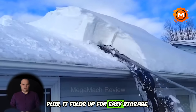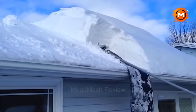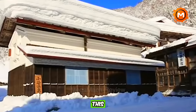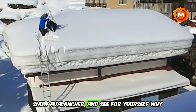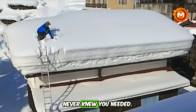Plus, it folds up for easy storage, unlike those bulky beasts. So ditch the old shovel — this Japanese innovation is about to change your winter game. Watch it put to the test, witness the awe-inspiring snow avalanches, and see for yourself why this might just be the coolest winter gadget you never knew you needed.